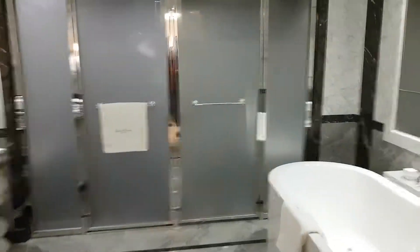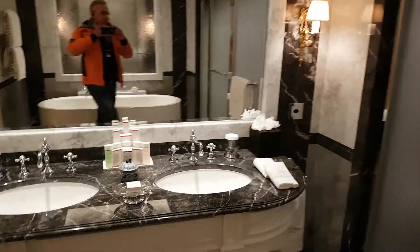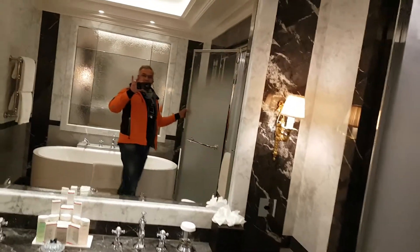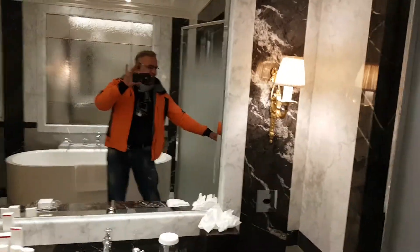And straight into the bathroom. Look at this — a nice jacuzzi. Bathroom. You've got toilet facilities and usual. It's beautiful. Beautiful Italian marble everywhere.